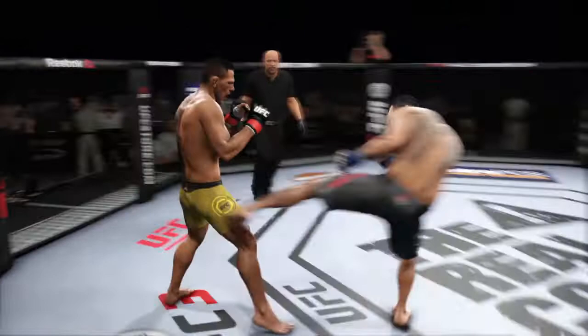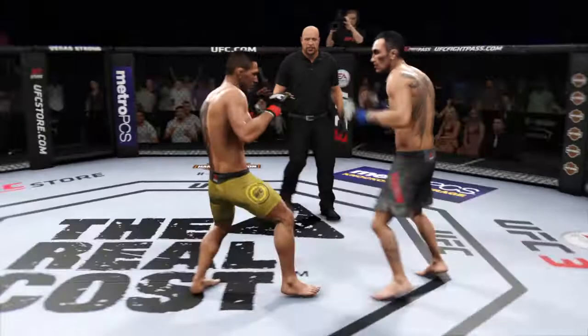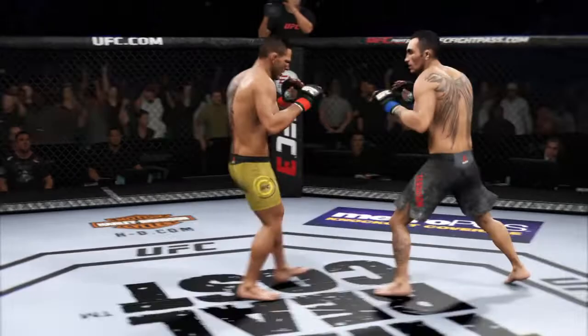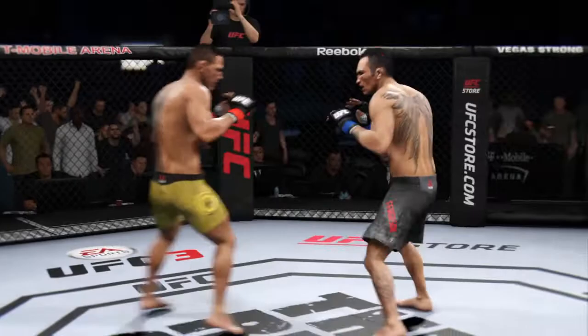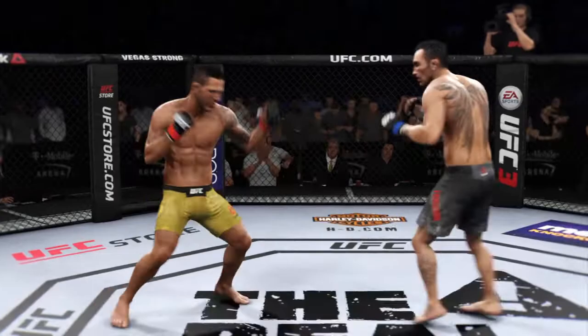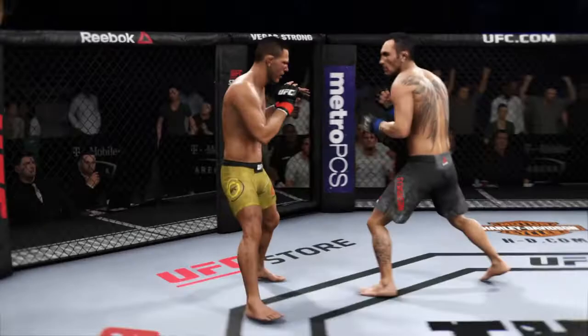Beautifully placed inside kick there. Well, that'll quiet the storm — shot blocked by Dos Anjos. Ferguson gets caught with that punch. Couple of chins here being tested early. Brutal leg kick from Dos Anjos. That's a good strike there by Dos Anjos. He lands a knee. Combination for Ferguson is good. Multiple strikes landing. He has certainly found the range here in this round. That one hurt.